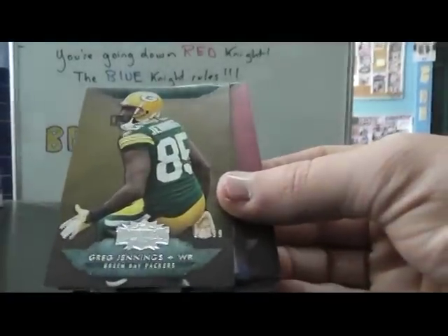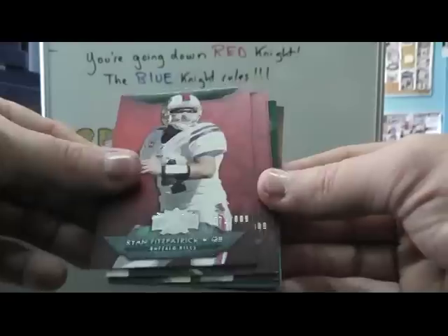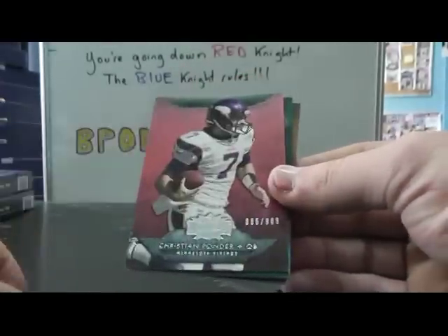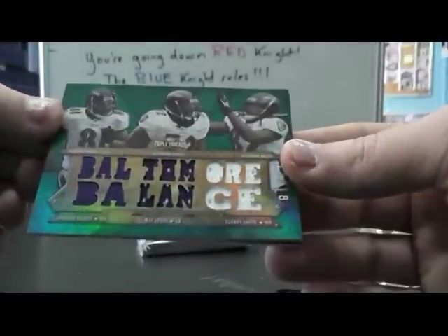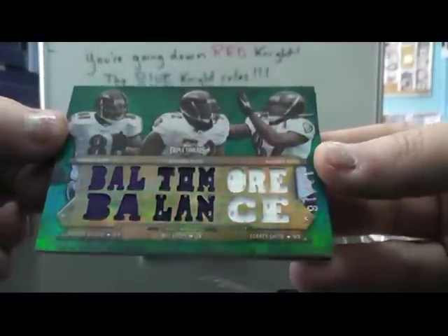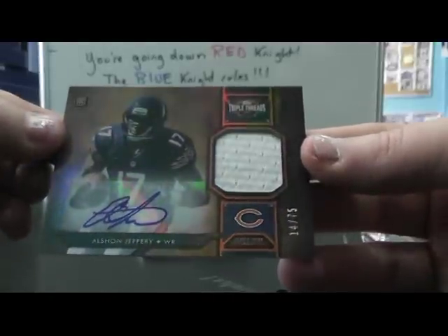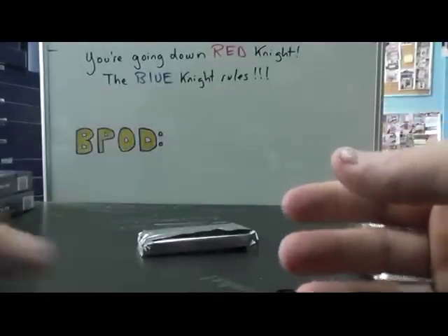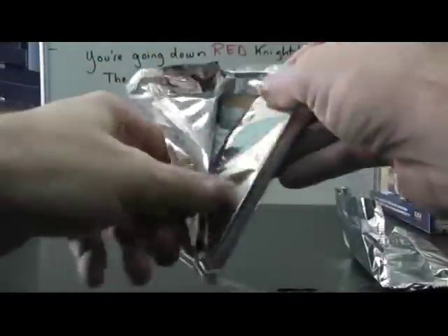Greg Jennings 99, Jason Pierre-Paul 310, Fitz Finley Ponder Triple. All right, we have Anquan Boldin, Ray Lewis, Torrey Smith — Triple Jersey Baltimore Balance. Alshon Jeffery Jersey Autograph, numbered to 75. Pat, number 2.